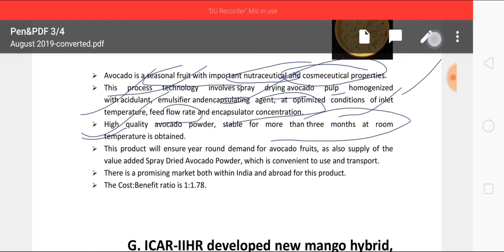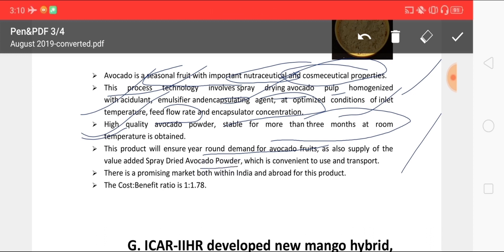This product will ensure year-round demand for avocado fruit and also supply of value-added spray-dried avocado powder, which is convenient to use and transport. The cost-benefit ratio is 1:1.78.